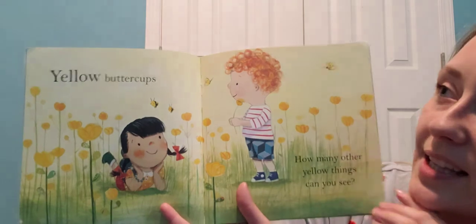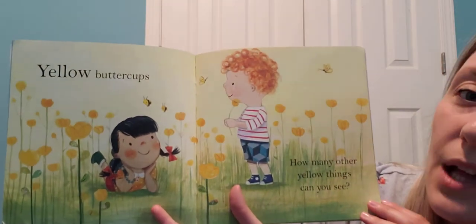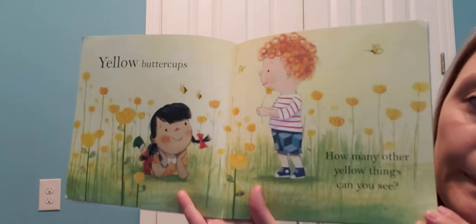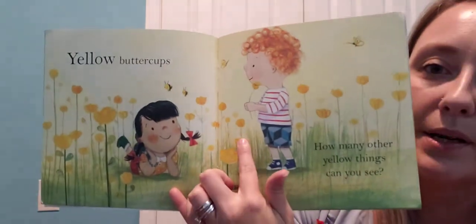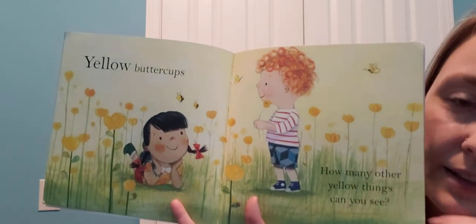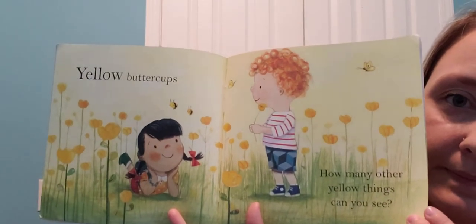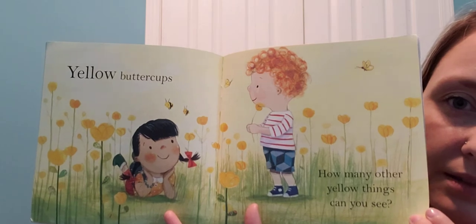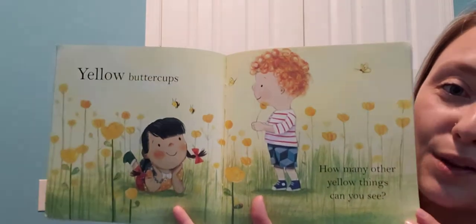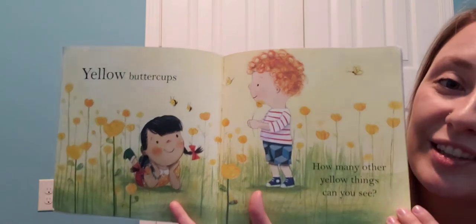Yellow buttercups! How many other yellow things can you see? There are yellow buttercup flowers and a yellow butterfly. What else? The bees — what do you think the bees are going to do to those yellow buttercup flowers? They're going to get some nectar out of there!